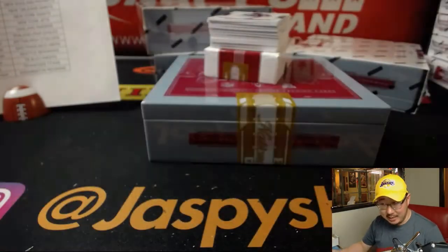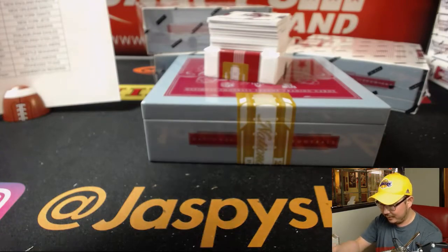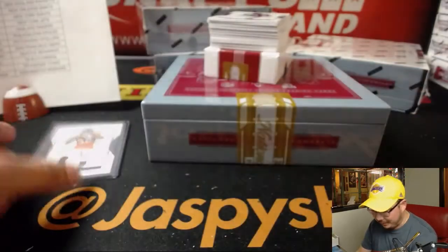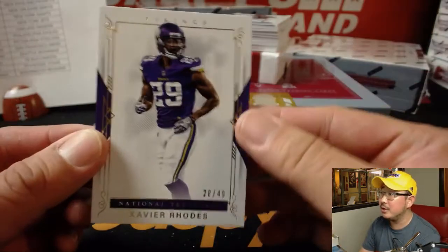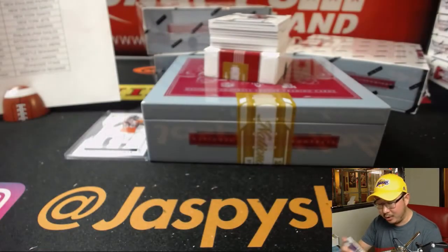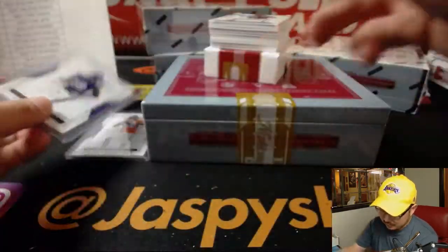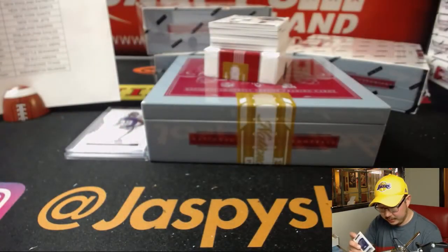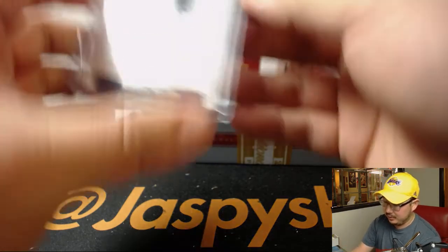49 out of 75, Demaryius Thomas — Oppo Joe Mojo, Chris Newton and the Broncos. Xavier Rhodes, 28 out of 49, I think it's Jesse O with the Vikings. 32 out of 99 — Russell Wilson Relic. That'll go to Andrew Kaye and the Seahawks.